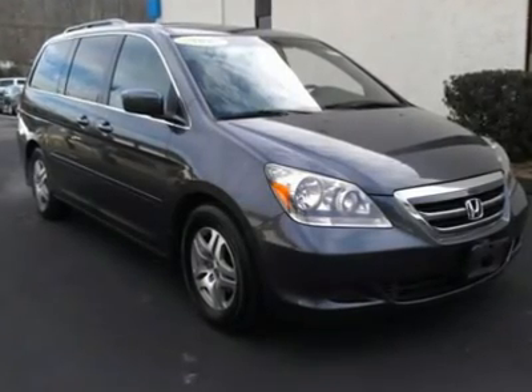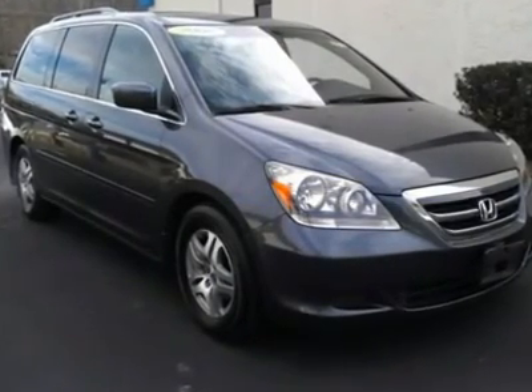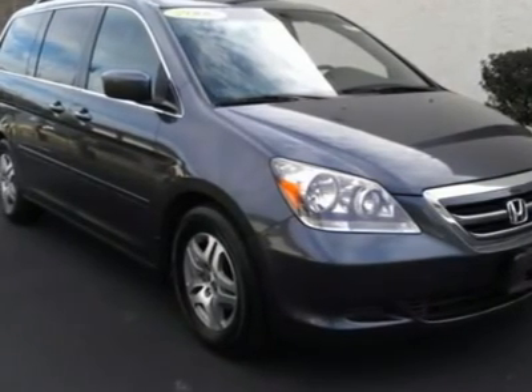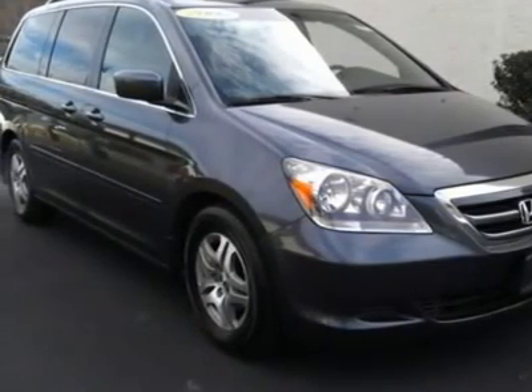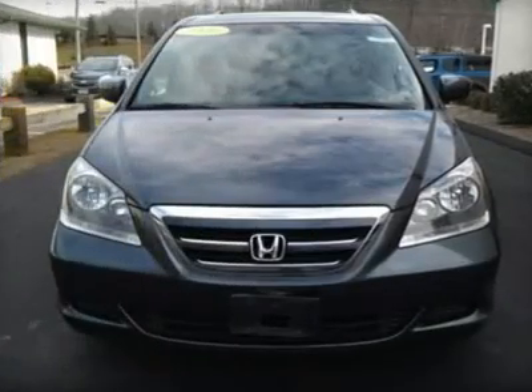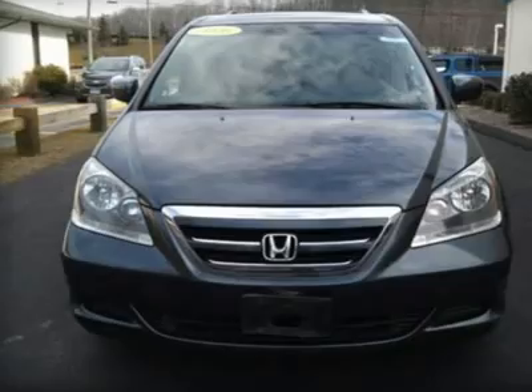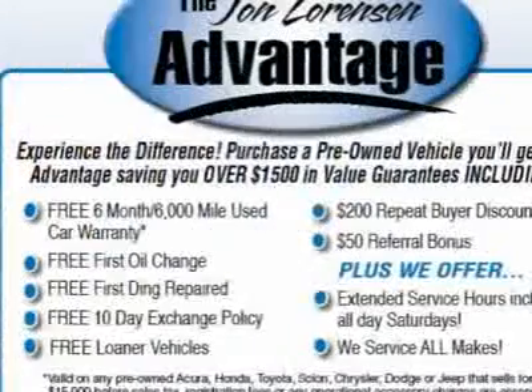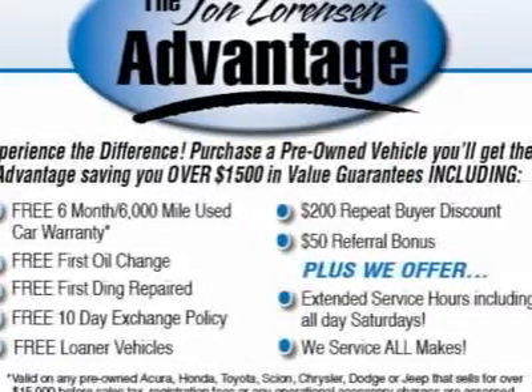Very nice, only 42,046 miles. Great fuel economy: 28 MPG Highway, 20 MPG City. Features include third row seat, leather seats, sunroof, heated mirrors, rear air, multi-CD changer, alloy wheels, quad seats, and overhead airbag. 5 Star Driver Front Crash Rating.